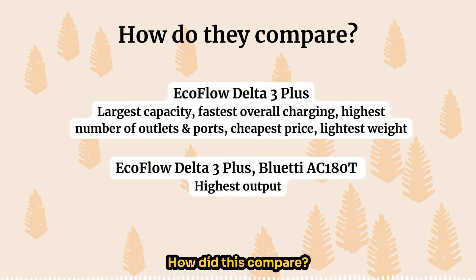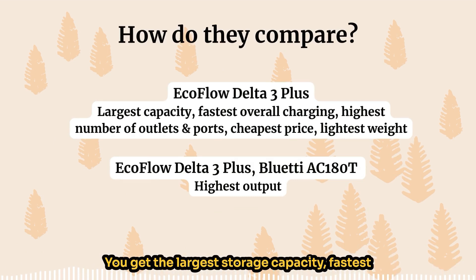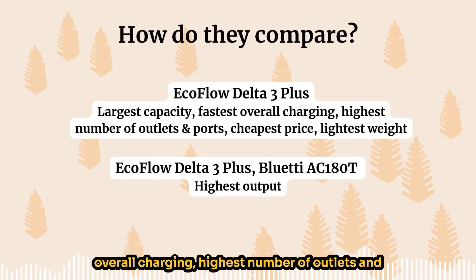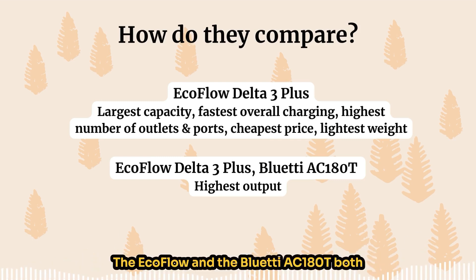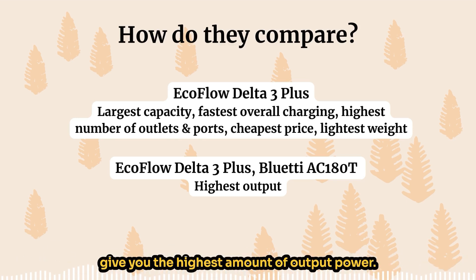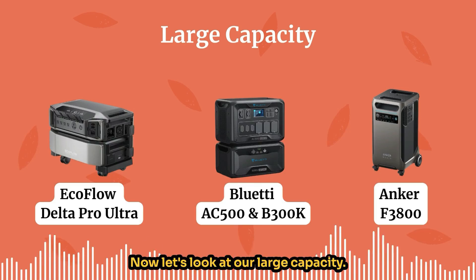To sum up the medium capacity category: the EcoFlow Delta 3 Plus really shines — you get the largest storage capacity, fastest overall charging, highest number of outlets and ports, cheapest price, and the lightest weight. Both the EcoFlow and the Bluetti AC180T give you the highest amount of output power.